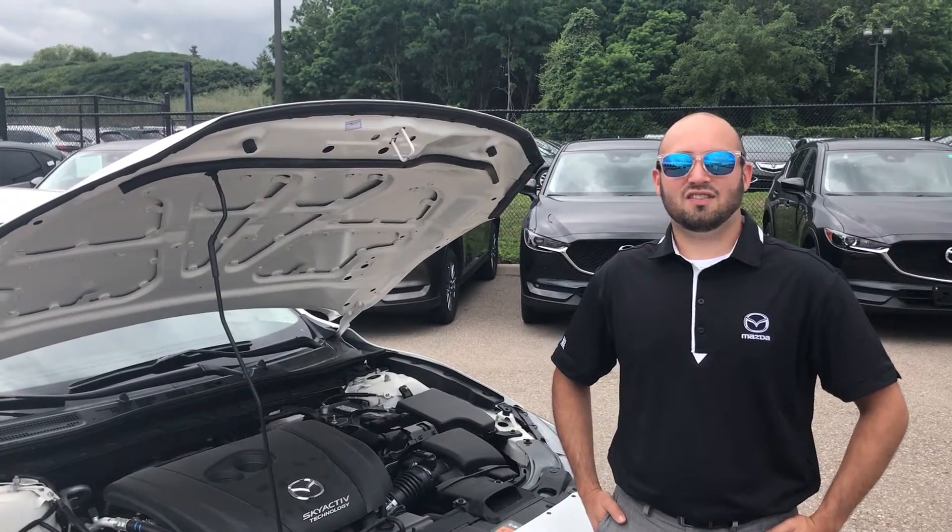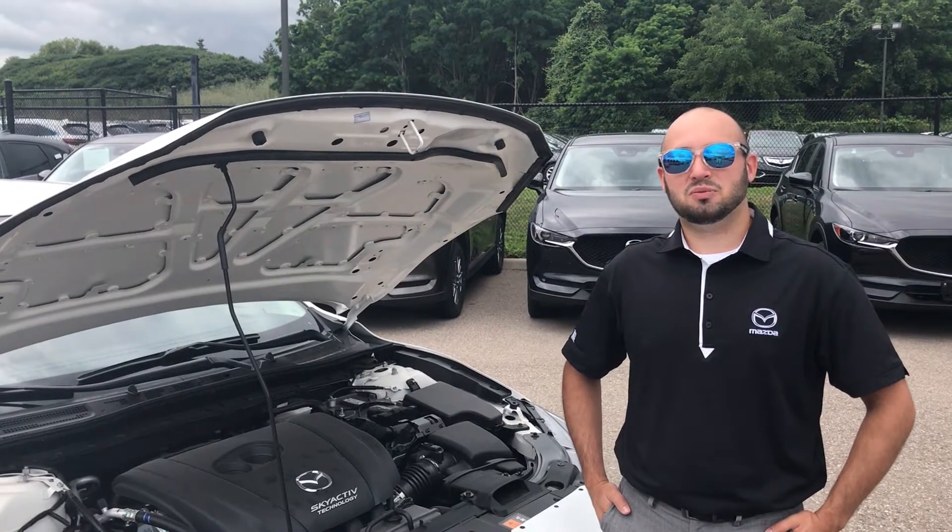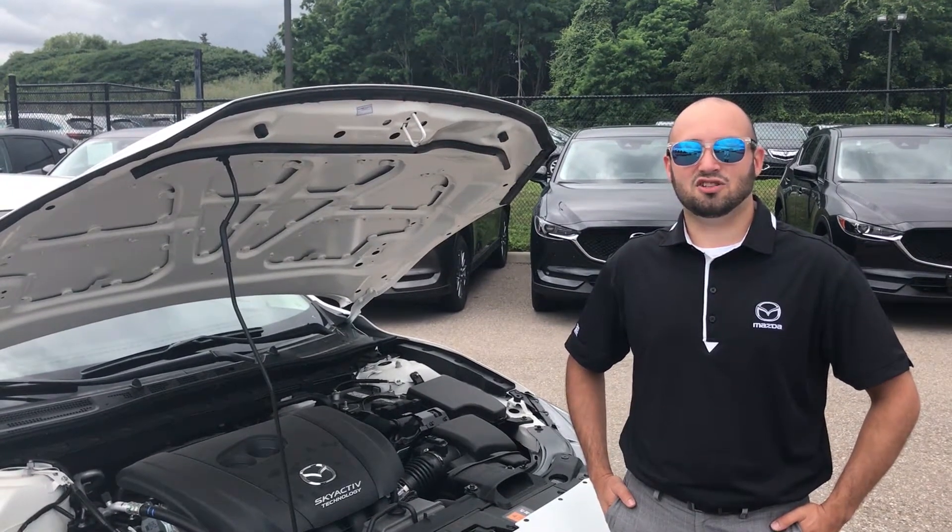Thanks for tuning in to Bud's Skyactiv event. Join us again tomorrow at 12pm as we talk about the Skyactiv transmission, the Skydrive. We'll see you guys next time.